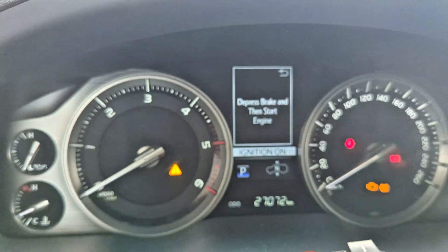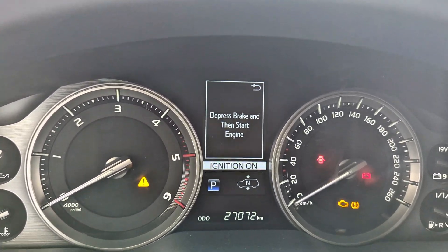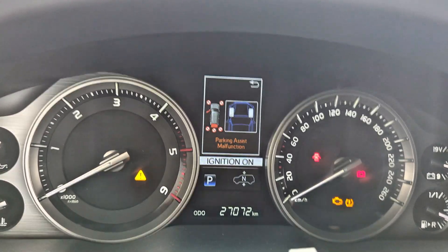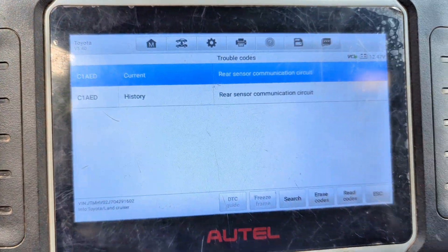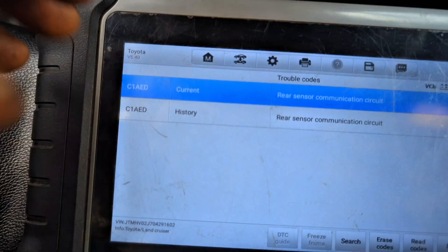Hello and welcome to the Car Repair Hub once again. This is the first video of the year. It's a Land Cruiser VX 2019 with a parking access problem. Let me show you what is on the dashboard - we have a parking pack access to my function warning.